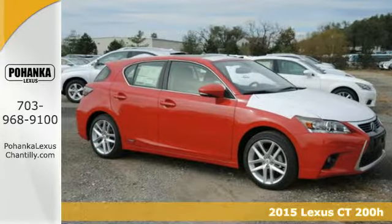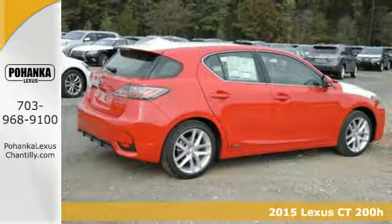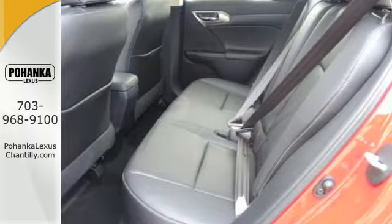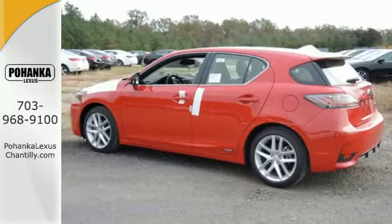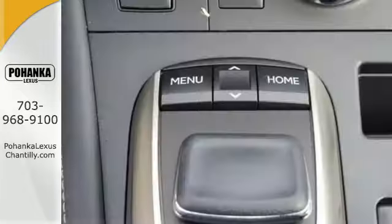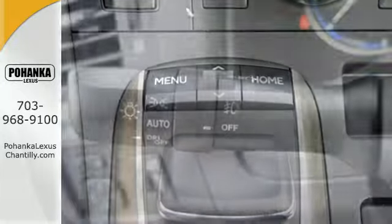It's a 2015 Lexus CT200H. With an aggressively styled exterior and technology-packed interior, you'll want to make every trip a true road trip in this Lexus. With amazing perks like smart access, Lexus personalized settings and memory system, and smart stop technology, this hybrid is one ride that is sure to thrill.